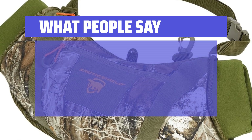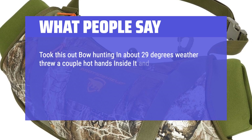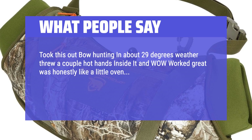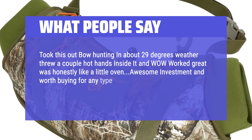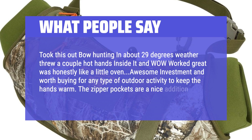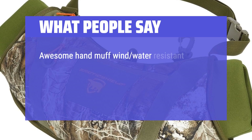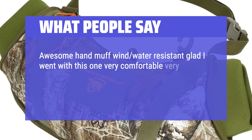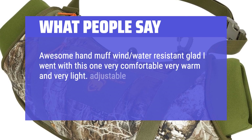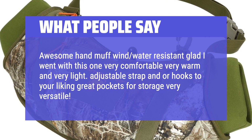What people say: Took this out bow hunting in about 29-degree weather, threw a couple Hot Hands inside it, and wow — worked great, was honestly like a little oven. Awesome investment and worth buying for any type of outdoor activity to keep the hands warm. The zipper pockets are a nice addition as well. Awesome hand muff — wind and water resistant. Glad I went with this one: very comfortable, very warm, and very light. Adjustable strap and hooks to your liking, great pockets for storage, very versatile. Would recommend.